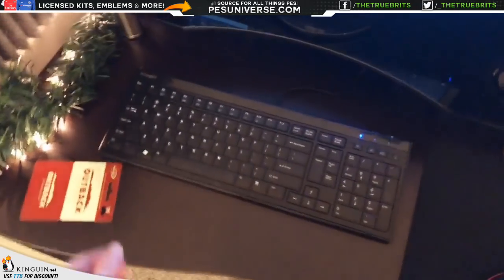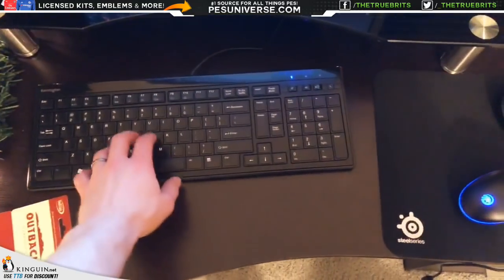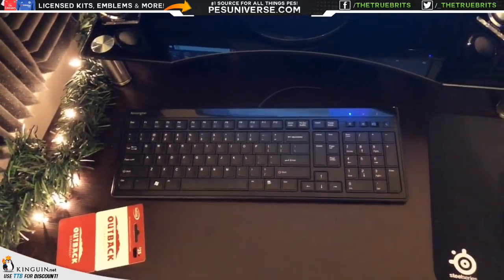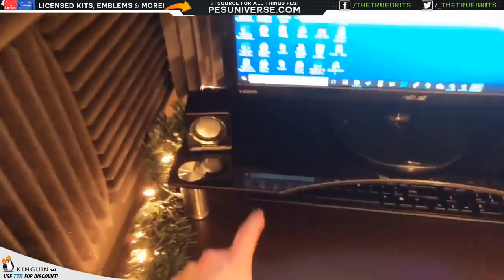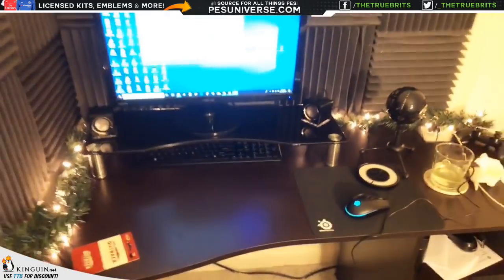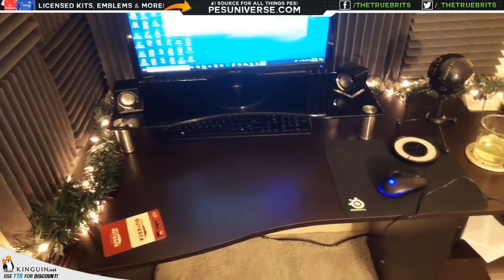I got this new slim keyboard — it's very thin with a slim profile, which is the main reason I got it. I had a mechanical keyboard before but found it kind of annoying, so I went with this one. I also got this monitor stand — the monitor sits on it, which lets me slide the keyboard underneath when I'm not using it, giving me more free space. It's made of glass with metal legs that are adjustable, and it puts the monitor at eye level.